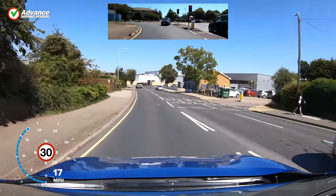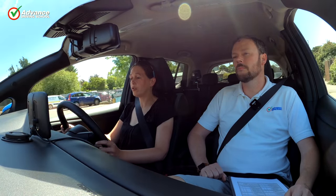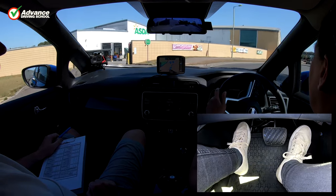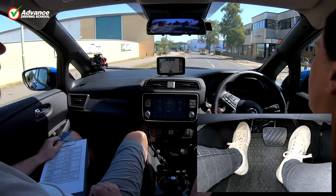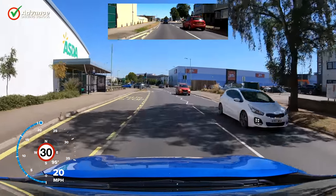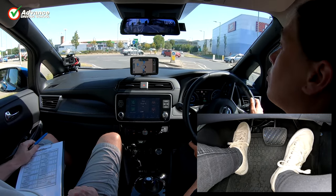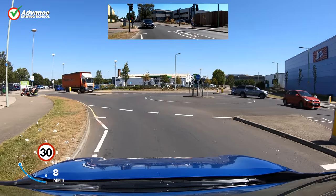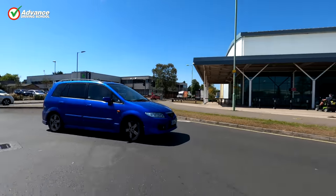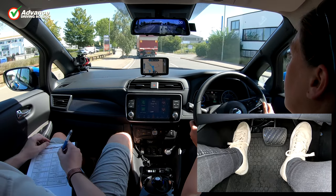If you do make a mistake at any point of the test, don't panic. It will more than likely be a minor mistake and doesn't mean you have failed. Remember that you are allowed 15 minor or driving faults during the test, so just keep going. Whilst you are driving, the examiner will be making notes on your driving on their tablet computer. Try not to worry about what they are doing, as they have to record a lot of information during the test — not just when you have committed a fault, but also which manoeuvre they asked you to do or if they got you to complete an emergency stop. Instead, focus on the road ahead of you so that you can drive as safely as possible.